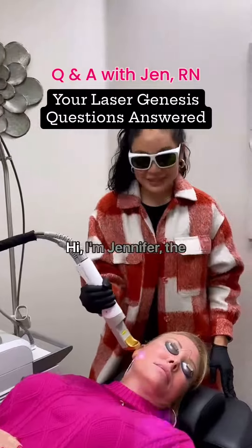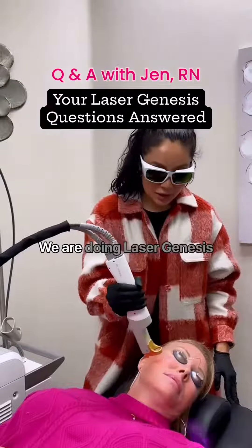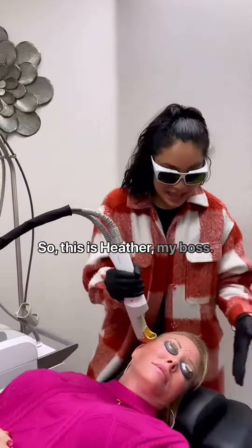Hi Jen, what are you doing today? Hi, I'm Jennifer, the registered nurse here at Natural Elegance Beauty. We are doing laser genesis right now. So this is Heather, my boss.